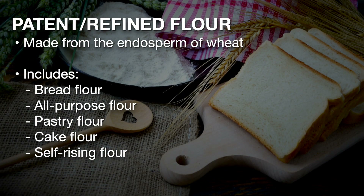Patent flours, also known as refined flours, only contain the endosperm of the wheat berry. Examples are bread flour, all-purpose flour, pastry flour, cake flour, and self-rising flour.